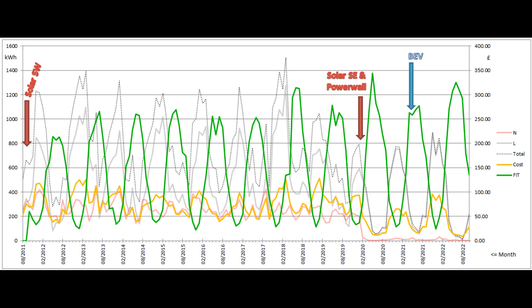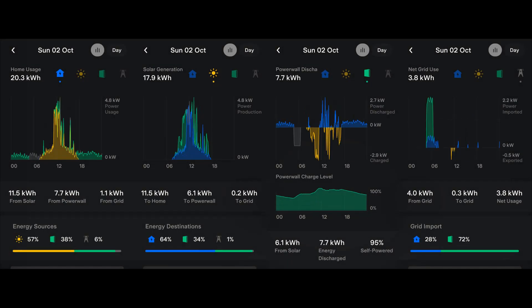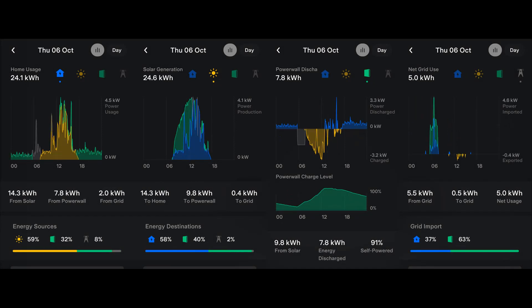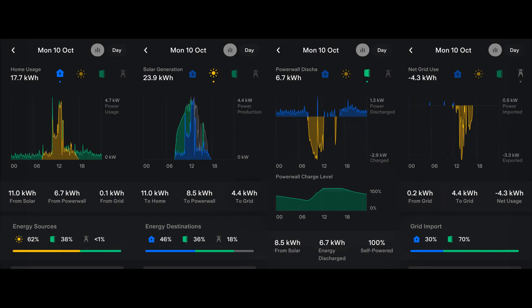I won't be including the Government's £400 special energy support payment in my figures over the next six months, nor will I be including the higher-than-usual pensioner winter fuel payments which we get. That's all for this month. I'll leave you with the Tesla app's energy graphs for each day of October. Come back in a month's time for November's report, which will feature much less solar input and much more grid usage.